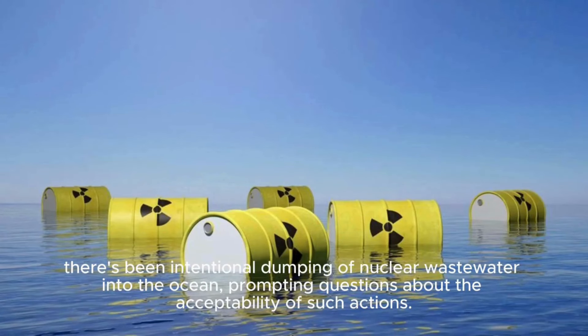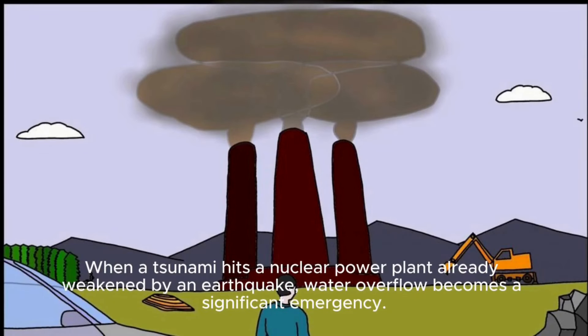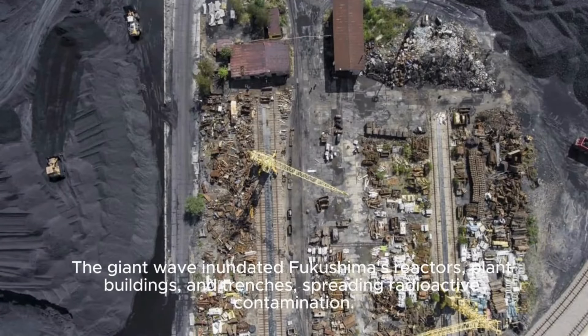When a tsunami hits a nuclear power plant already weakened by an earthquake, water overflow becomes a significant emergency. The giant wave inundated Fukushima's reactors, plant buildings, and trenches, spreading radioactive contamination.